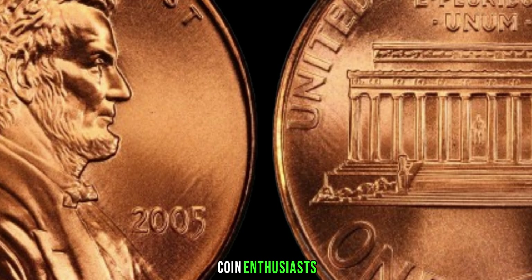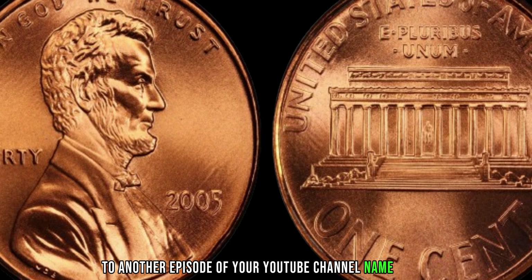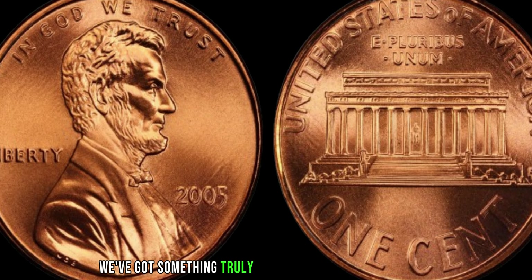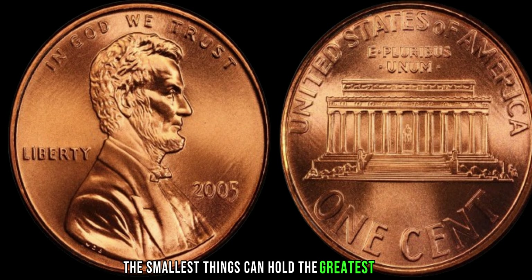Welcome back, coin enthusiasts, to another episode. Today, we've got something truly remarkable to share with you — a story that proves sometimes the smallest things can hold the greatest value.